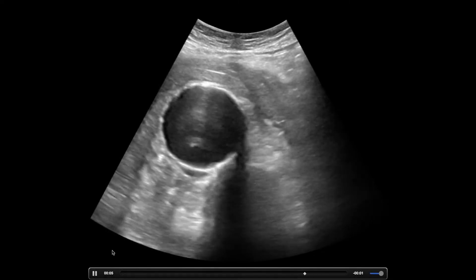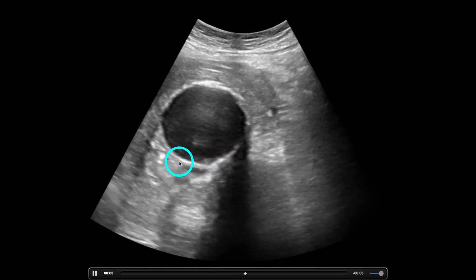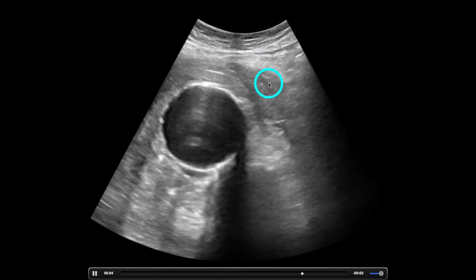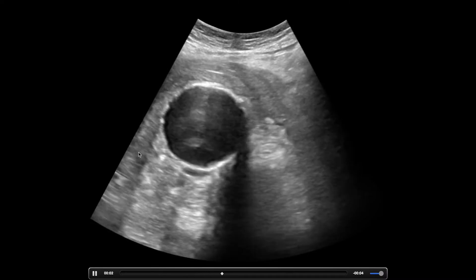I don't remember the exact measurement, but the key here is that we want to measure from here to here. This is enlarged if we just looked at the lumen. The actual aorta is probably out to here — very likely. So you have to measure outer wall to outer wall.